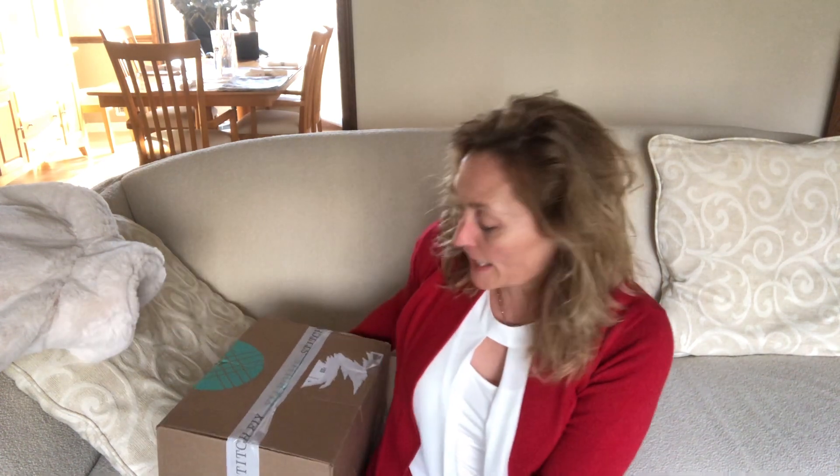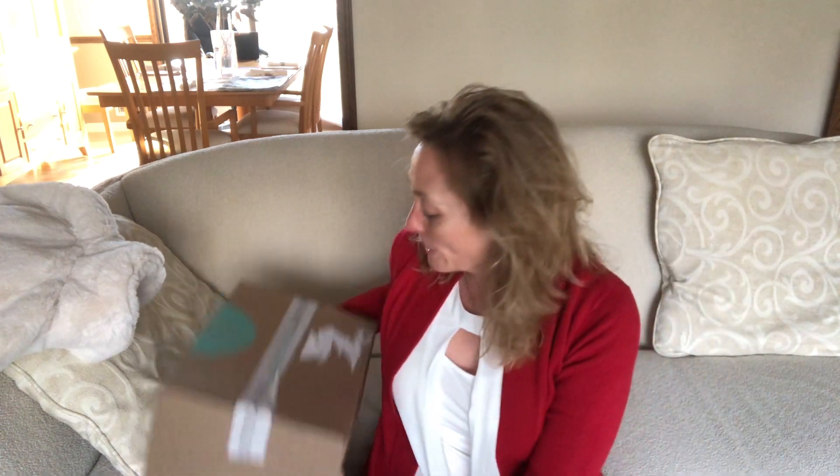Hello, welcome to another episode of Carolyn and Her Clothes. Today is a big day for me — it is my birthday and I got my Stitch Fix, so I'm going to open this up.